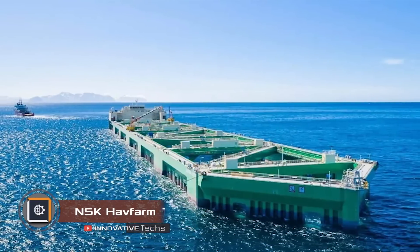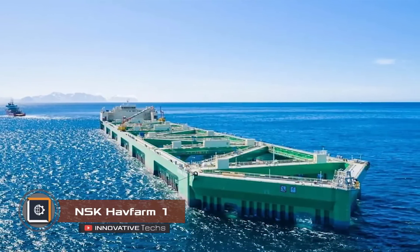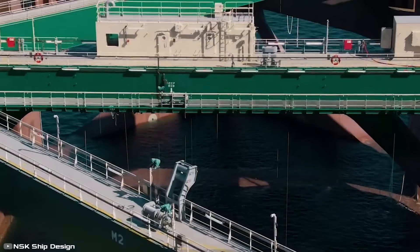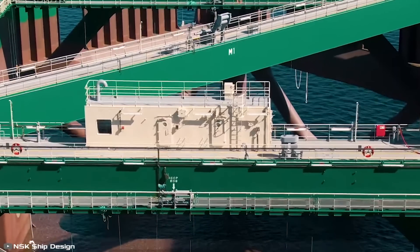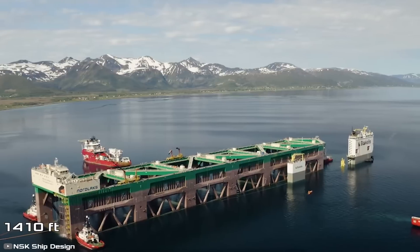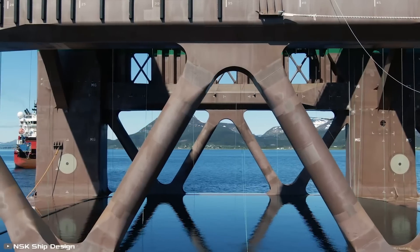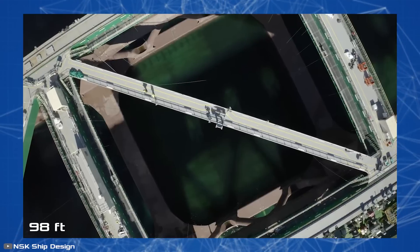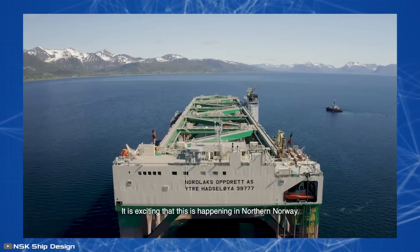Aquaculture company Nordlocks is developing a giant ship-shaped fish farm that could revolutionize salmon farming in Norway. 'Havet Farm One' is a stationary platform moored approximately five kilometers southwest of Halsøya Island. This 430-meter-long farm can accommodate up to 10,000 tons of salmon at once. The steel structure extends over 30 meters below sea level and serves as the framework for six individual net pens.